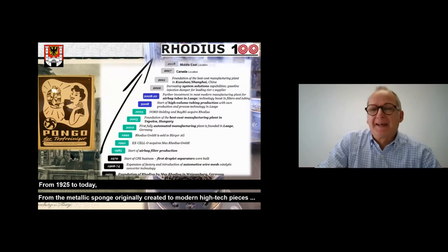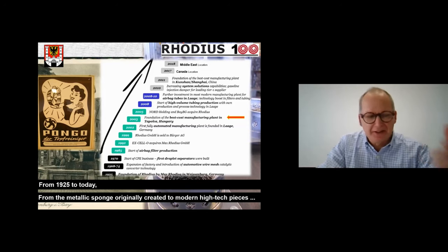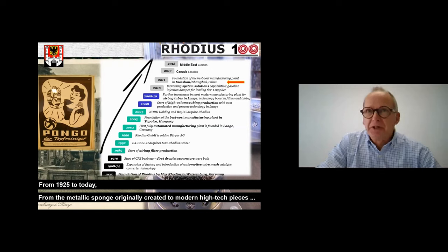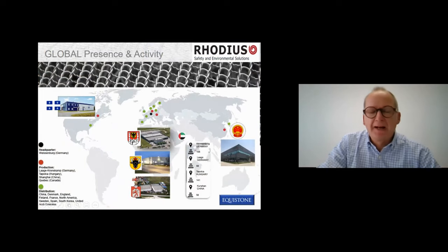The most important dates in our history: 1925, we were founded. In the 1970s came the first droplet separator — the filter we'll see later. In 2003, our best-cost location in Hungary — and I call it best-cost, not low-cost, I'll explain the difference later. In 2011, a best-cost location in China, close to Shanghai for the Asian market. In 2017, the Canadian location, and one year later, an office in the Middle East as an agency.